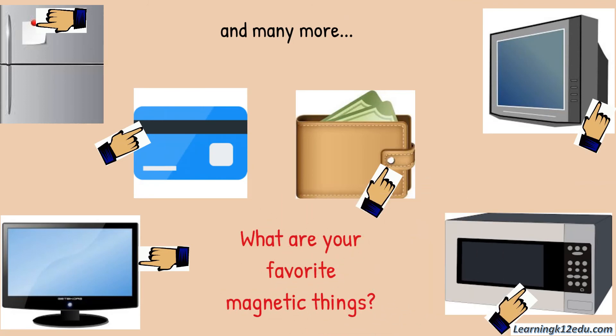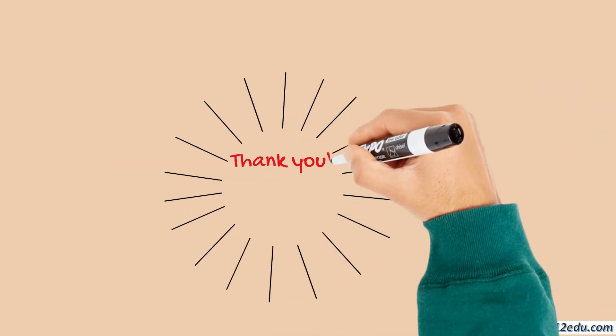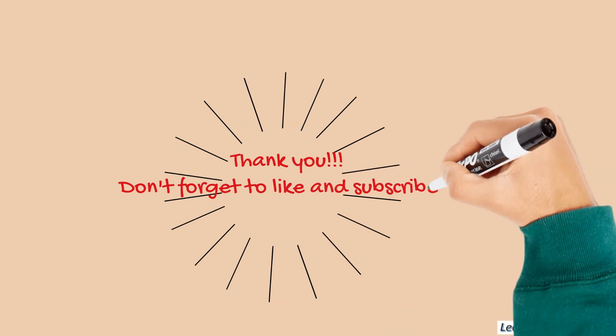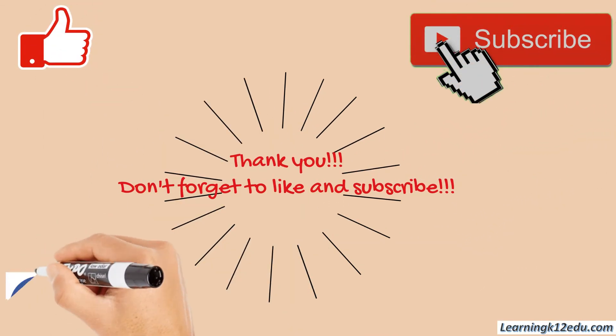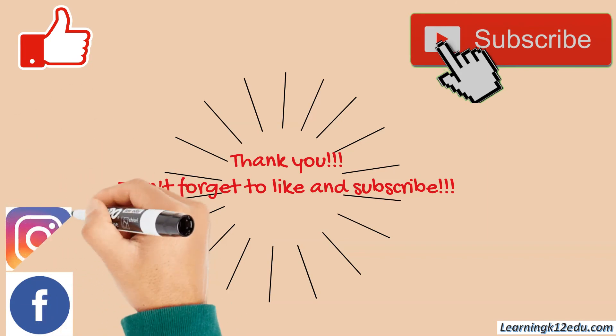What are your favorite magnetic things? Please write to us in the comments. Thank you for watching the video. Please share it with everyone, and do not forget to like and subscribe to our channel.